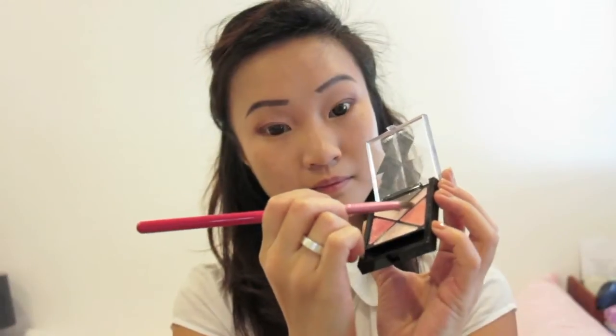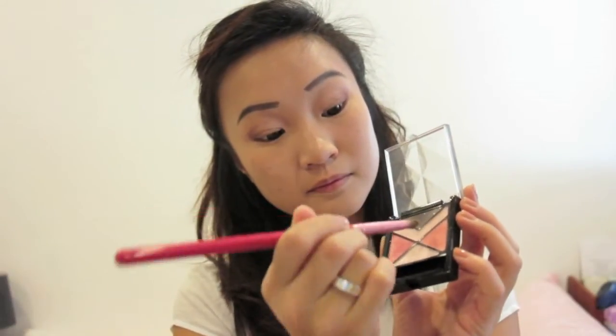I'm also applying the same colour to the bottom outer corner of my eyes. This helps to define the eyes a lot more. With the other side of my pencil brush, I'm taking this light peachy shade from the Maybelline palette and applying this to the bottom of my eyelids, concentrating on the inner corners. This will really help to brighten up the eyes in a natural and peachy way.